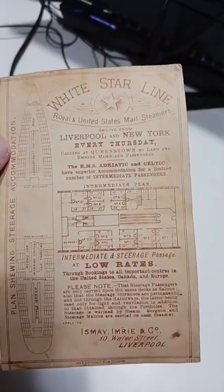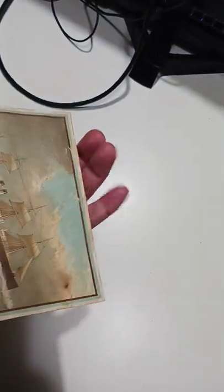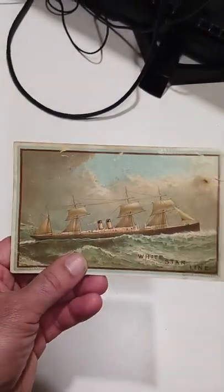And this has a room plan and the whole works in it. So this is actually an excellent card, probably circa 1880s or so.